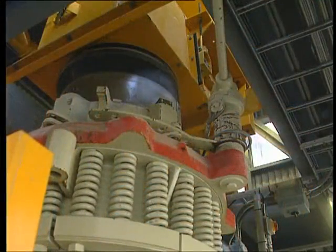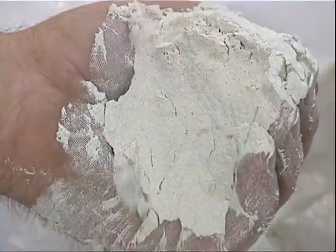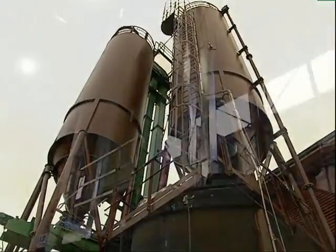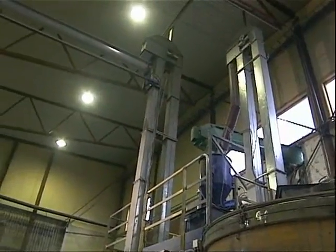The next stage crushes the glass into micro fractions, adding material that starts the process off when the glass is heated. The completed mixture is stored in silos, ready for introduction to the process.